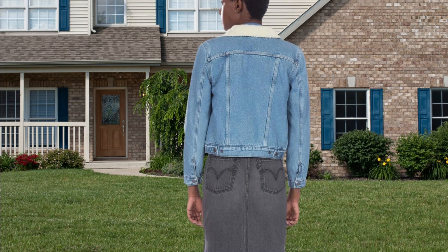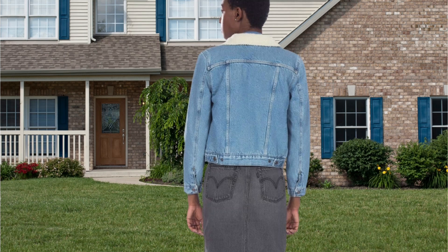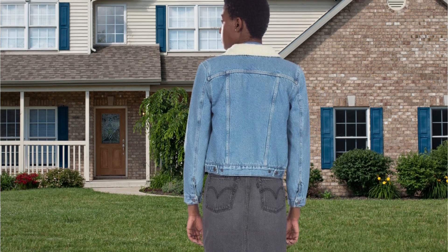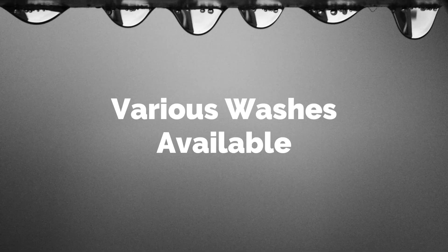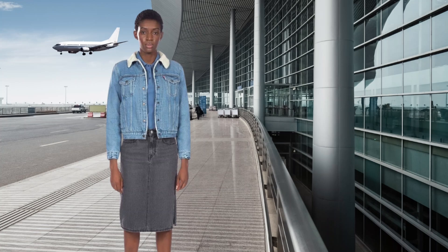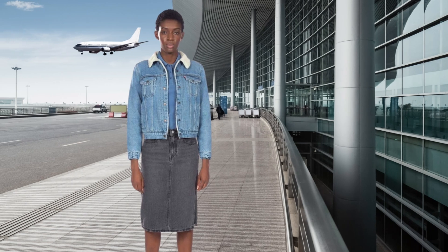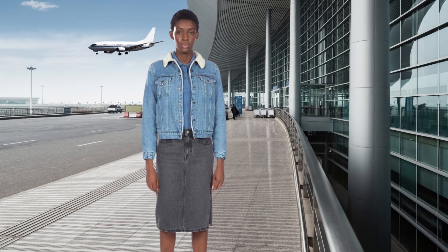One of the most significant advantages of the Levi's Original Sherpa Trucker Jackets is their durability. Made from high-quality denim, these jackets are built to last and can withstand daily wear and tear, making them a reliable choice for your outerwear needs. They're also available in various washes, allowing you to choose the one that best suits your preferences — whether a light wash for a casual look or a dark wash for a more formal occasion.